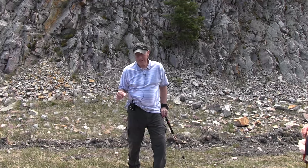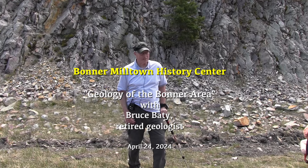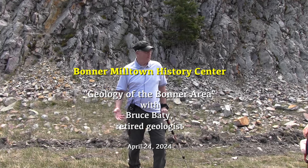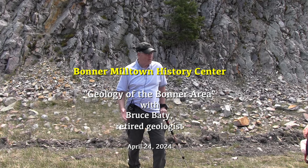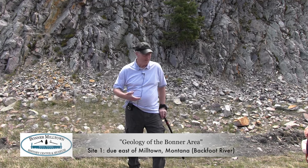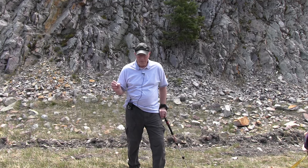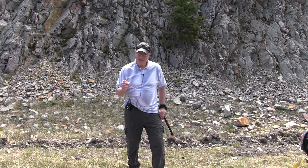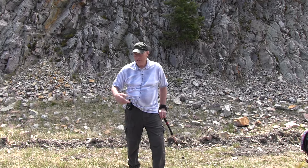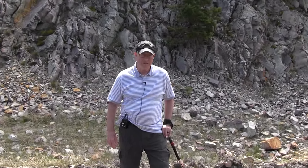I'm Bruce Beatty, and I taught earth science at Hellgate High School for 30 years. I retired about 24 years ago in 2000, and have been working at Montana Natural History Center, doing some talks like this off and on, and leading some field trips. I went to graduate school in geology at the University of Montana and kind of morphed into teaching high school and just stayed there and had fun.